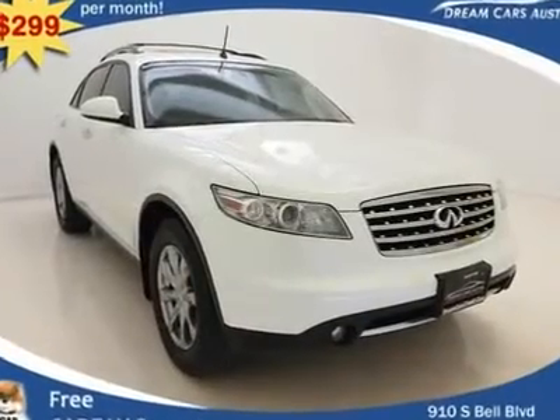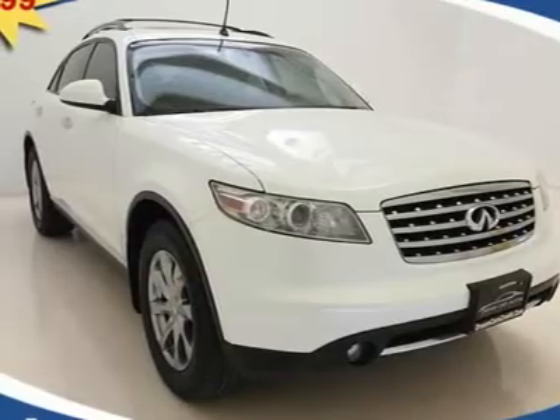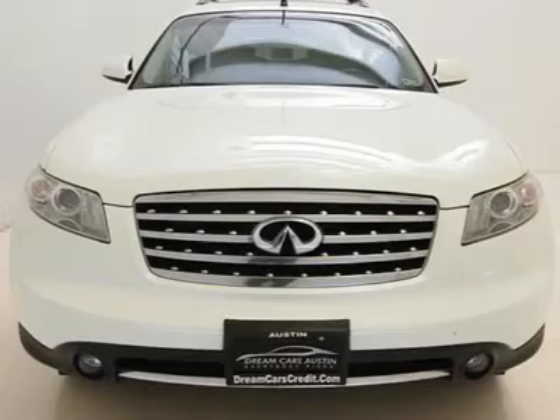$299 per month with free warranty, certified and inspected with available financing. A beautiful vehicle harboring loads of awesome luxury features such as: